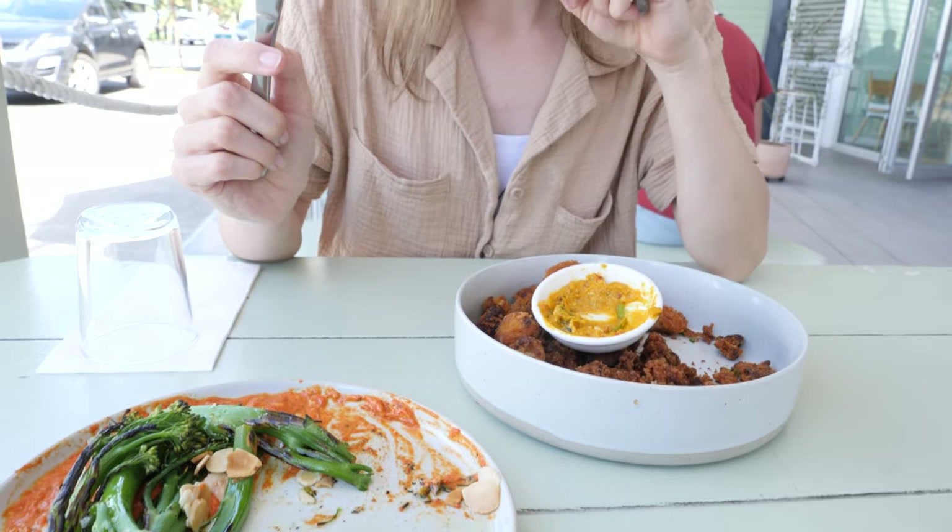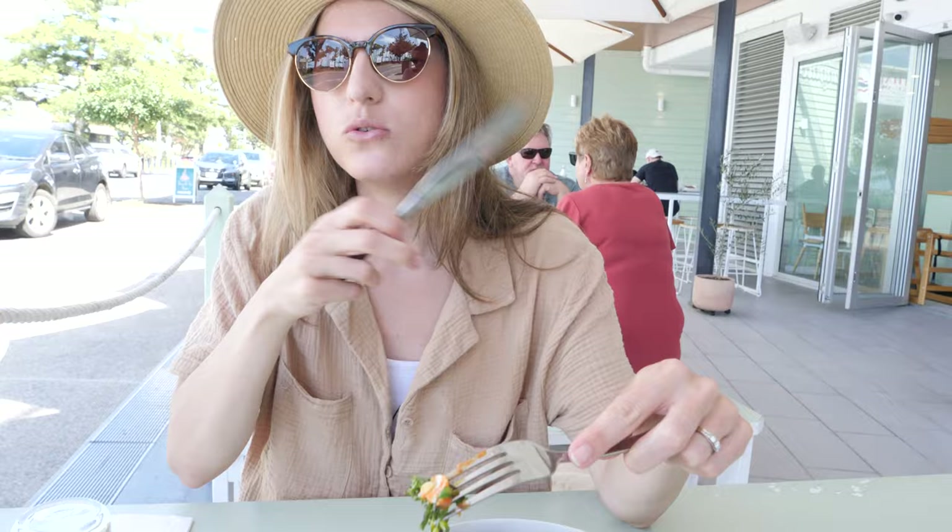Yum, oh my god. That's really good. I'm a happy punter — everything's yummy, you could eat that all day.